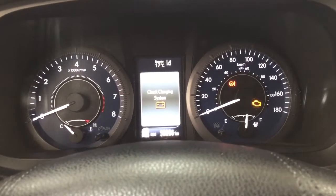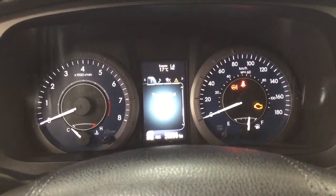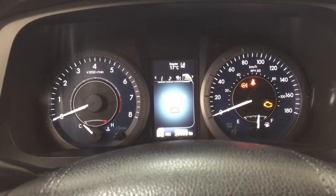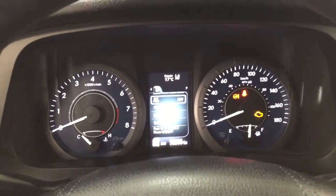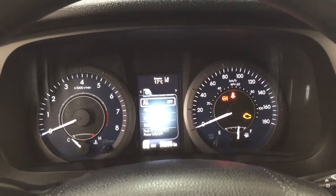On the multi-informational display you have a digital speedometer with distance to empty and fuel economy. You can also go through audio, lane departure alert, messages, and a settings menu which offers ECT power, pre-collision system, lane departure alert, and a couple of other additional features as well.